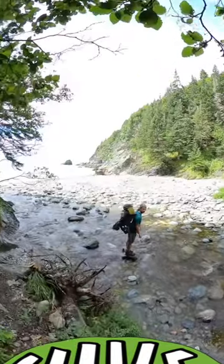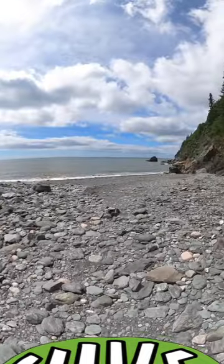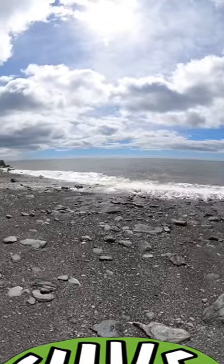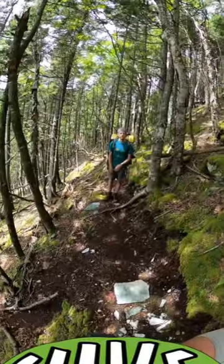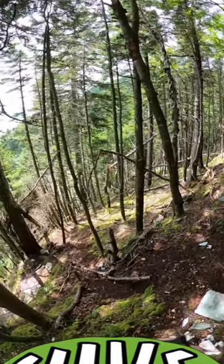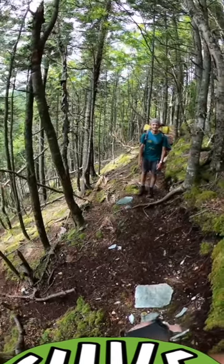Here we are at Telegraph Brook, and you can see the sun is out. Nova Scotia is to the left on the other side of Fundy Bay. Every time we go up and down — and that's what makes it so hard — it's not a gradual up and down, it's just erosion up and down. So every time we hit the beach and it's all exciting, we've got to cross the river and go up and down.